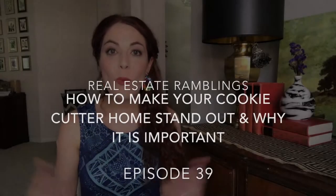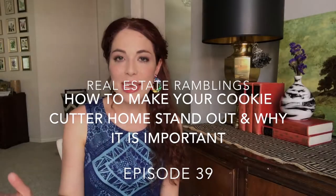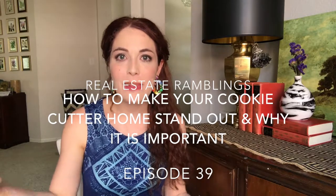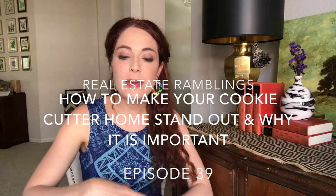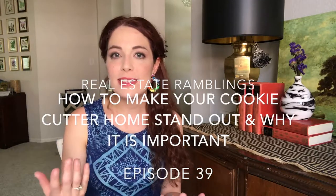Hi everyone, welcome to the next episode of Real Estate Ramblings and also Styled by Susanna. Today I am going to mix a little bit of real estate with interior design. As many of you know, I am a full-time realtor and a part-time interior stylist, and I get to work on an incredible television show on HGTV as a stylist. It's called One of a Kind, and we're actually working on season two right now.